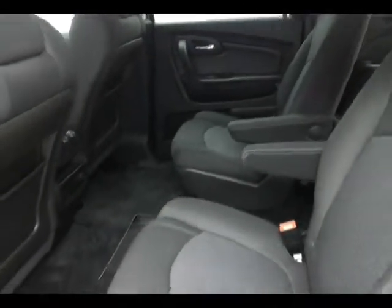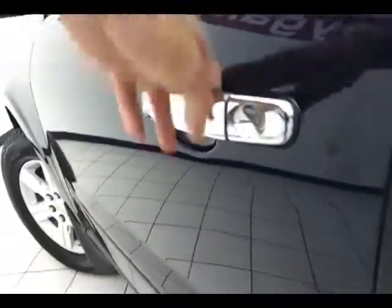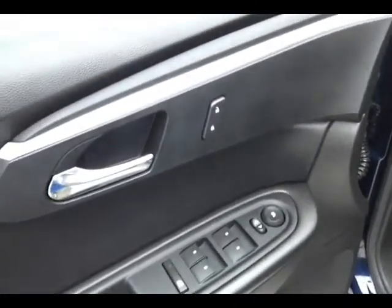This Traverse has keyless entry with remote start, power windows, power locks, power mirrors, power seat, automatic headlights, and a tilt and telescopic wheel to put you in that perfect driving position.